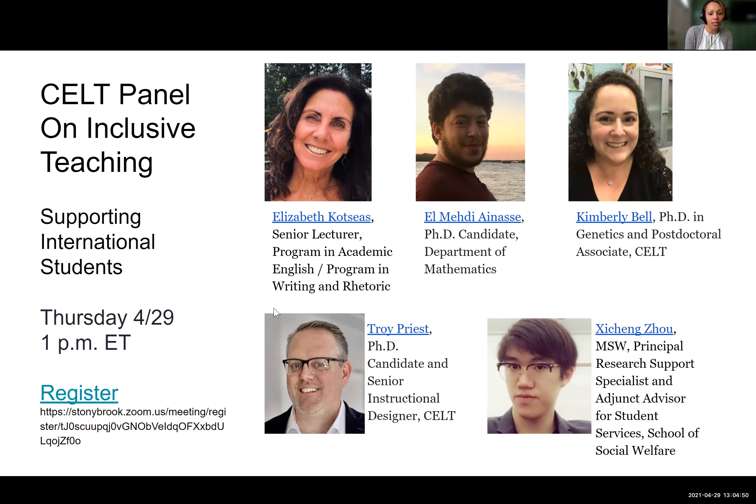Hello everyone. My name is Elizabeth Kutsayas, you can call me Liz. I am a senior lecturer for the program in Academic English and also for the program in Writing and Rhetoric. I'm Elmedy Aynas. I'm a PhD candidate in mathematics at Stony Brook and I'm also a TA. I'd like to also say perhaps soon to be a doctor in a couple of weeks, because that's what I'm defending.